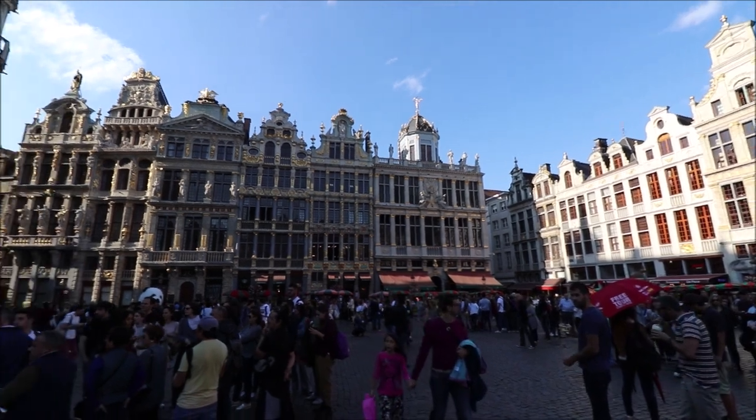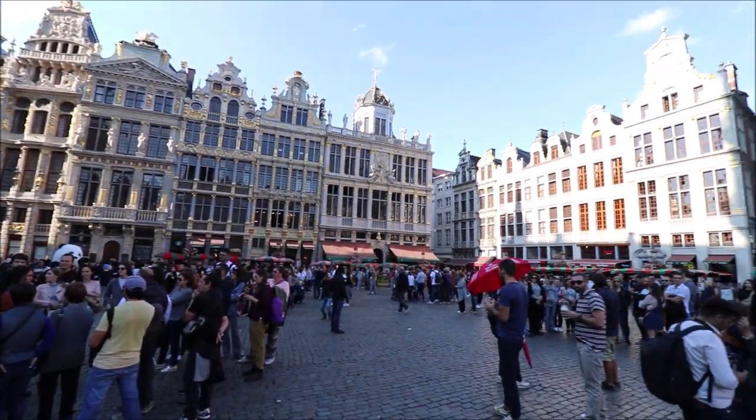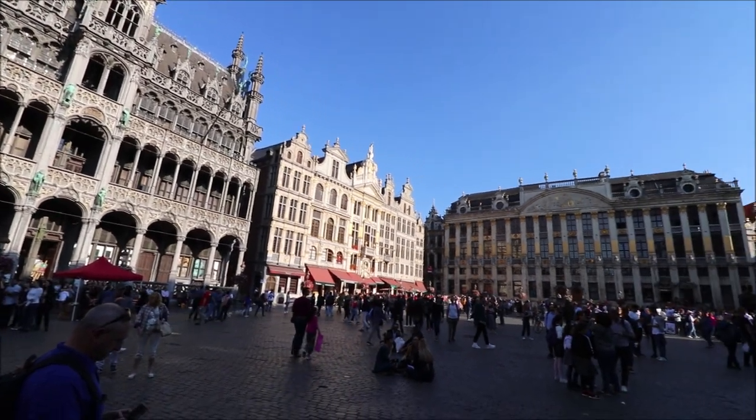It also doubles as the de facto capital of the European Union, simply because many of the EU institutions have been headquartered here for long, and the fact that Belgium was one of the founding members of the Union.